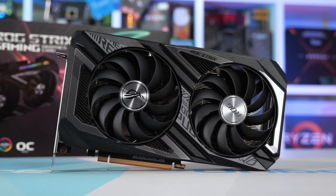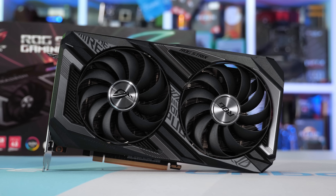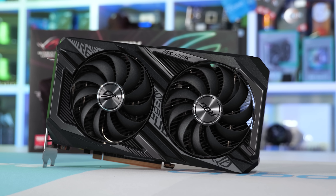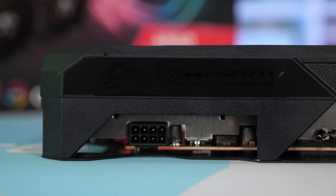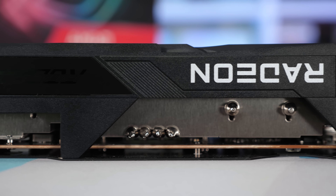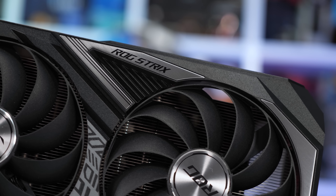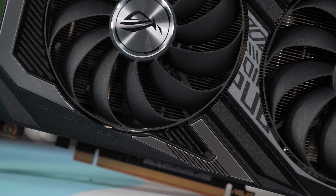Moving on to ASUS — we have the ROG Strix version of the 6600 XT. They also offer a Dual edition which I assume is the base model, but ASUS didn't supply that card despite us asking for it, and this was also the case with MSI and their Ventus version. Right now the Strix and Dual models appear to share almost the exact same price point, so you'd probably just buy the more premium Strix anyway. What you get is dual 95 millimeter Axial Tech fans capped off with a fancy plastic shroud dressed in aluminum trimmings.